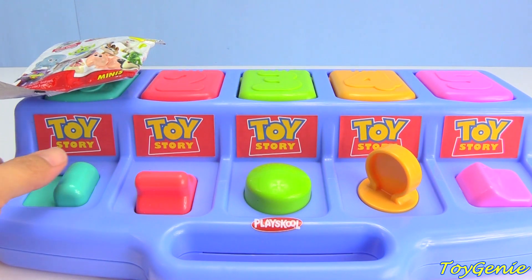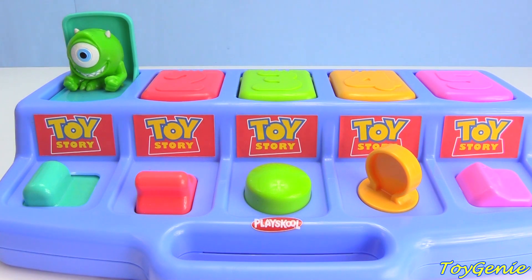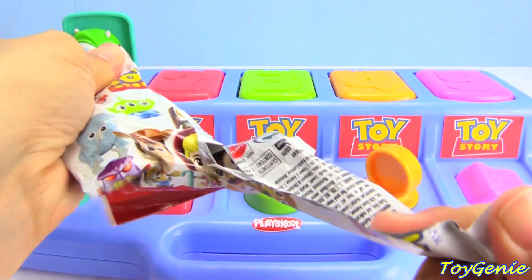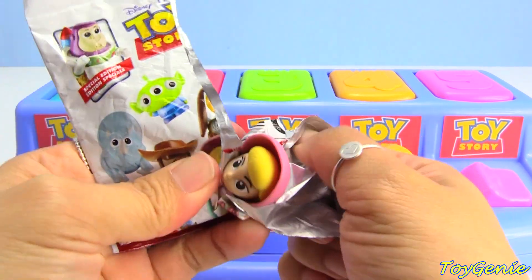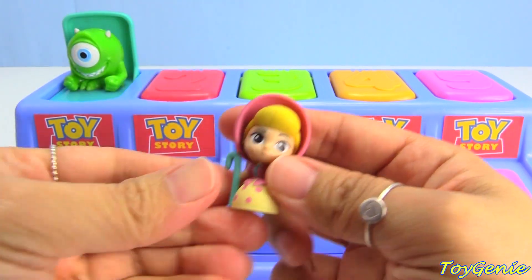Let's learn colors! Teal. What surprise did Mike get? Who did Mike get? He got Little Bo Peep!